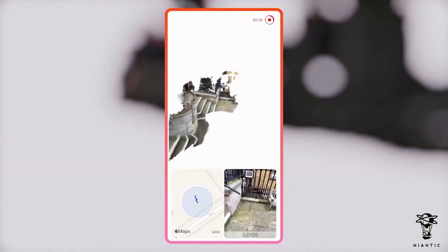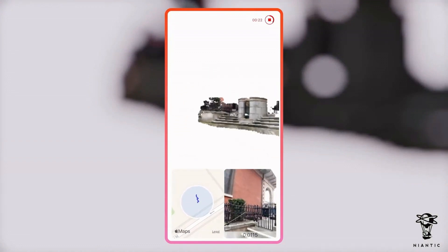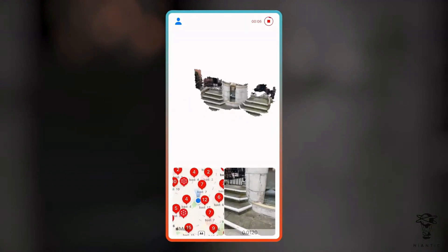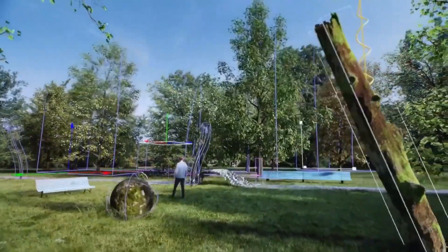I will also show you how Niantic, the developer of Pokémon Go, is already implementing our AR future in some locations around the world now, and why we can be pretty sure Apple's infamous XR glasses are most probably coming to market soon. So stay tuned, because this video will really be interesting. Let's get into it.